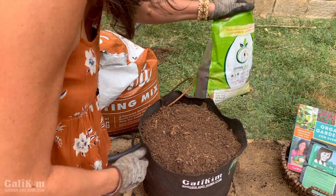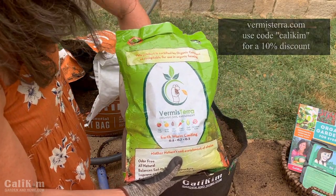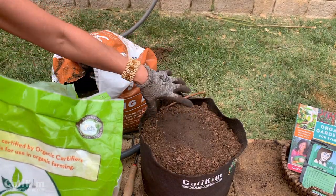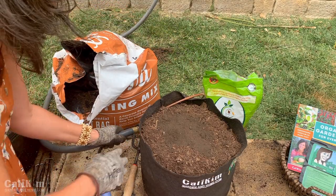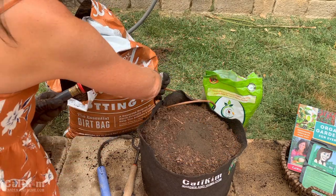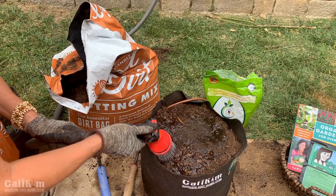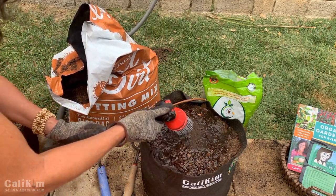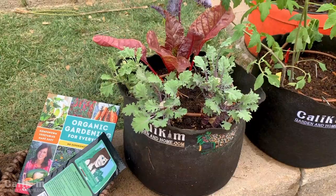I'm also going to add some Vermi-T worm castings — a really good organic soil amendment. You guys know how good worms are for your garden. Well, this is worm poop, so it's going to really help my greens grow nice and healthy so I have lots and lots of salads. I had drip irrigation in here, so I just took that out while I added my fresh potting mix. I'm going to wet it down, because I always like to grow in a pre-moistened soil so the seeds have the moisture they need to get off to a good start.